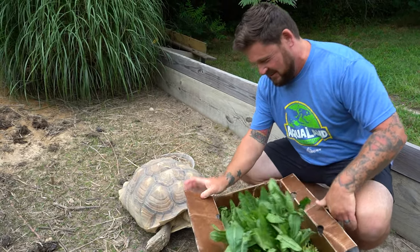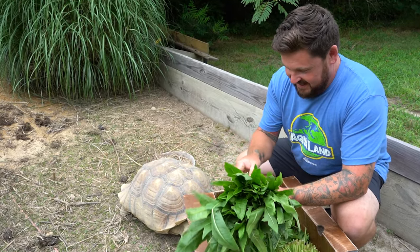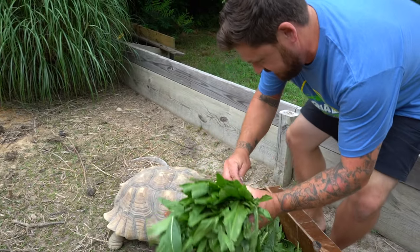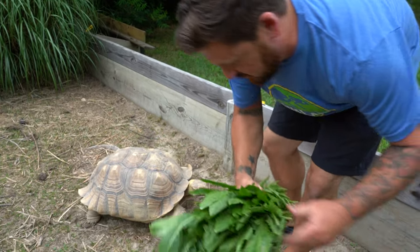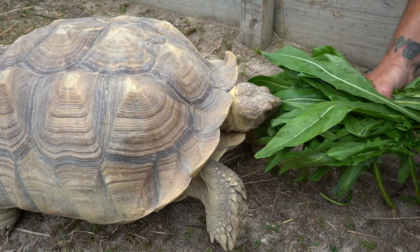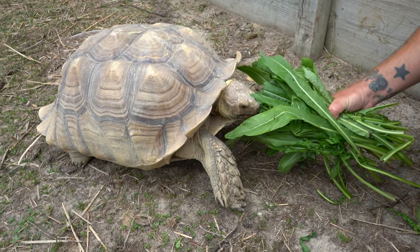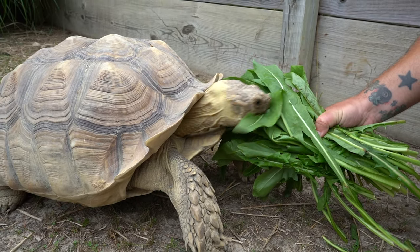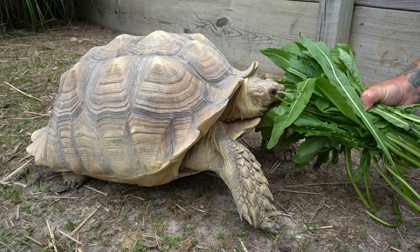Another thing about sulcata tortoises is that they can be very territorial — or maybe she's just being impatient. These are powerful animals, do not underestimate them. But all she really wants is just a good meal. Right now she's getting some organic dandelion, and she is wasting no time shoving her face into it.